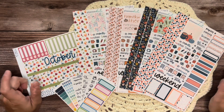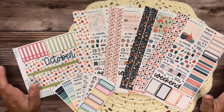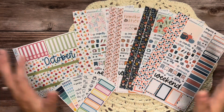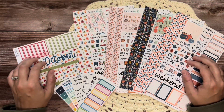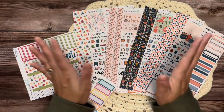If you have a favorite let me know in the comments below, and make sure you look out for all the plan-with-me videos using these kits coming in October. That's it for this sticker haul. I hope you enjoyed this video — if you did please give it a thumbs up. If you're new here, hit the subscribe button and click the notification bell so you know when I post new videos. Thanks so much for watching!